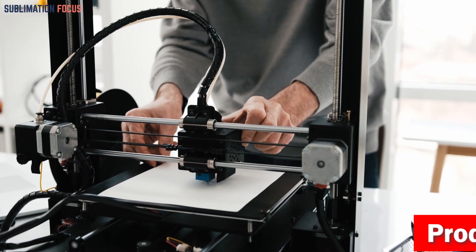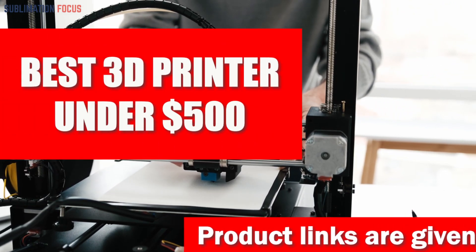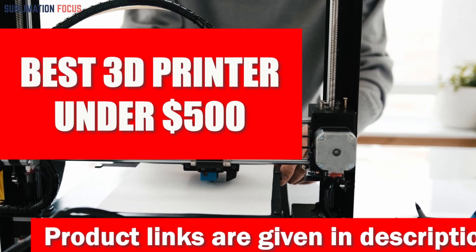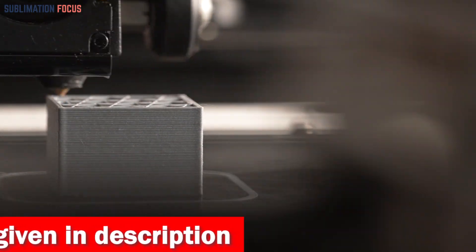Hello everyone and welcome back to another exciting video of the Sublimation Focus. In today's video we are going to be talking about the best 3D printers under $500. The output of each 3D printer can vary greatly depending on the capabilities and features, and with that in mind we have put together the top 5 3D printers you can get for under $500.